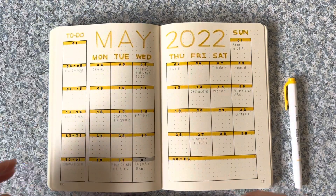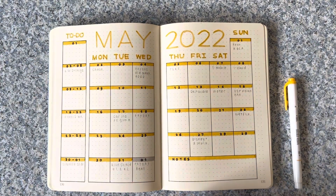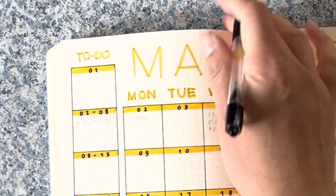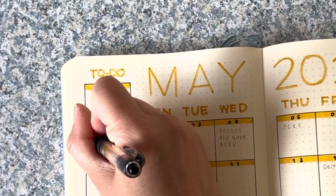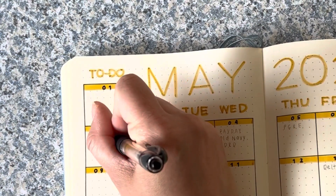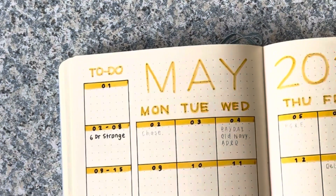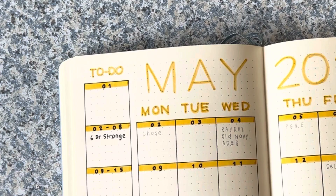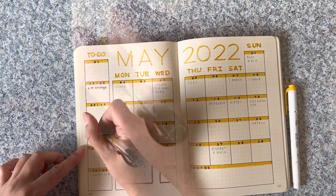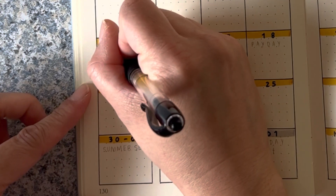On the left side I like to have columns — I have written here 'to do,' but sometimes they're just reminders. I want to remind myself that on the 6th the new Dr. Strange movie is coming out. We actually haven't gone to any movies yet, but we do plan to see the Dumbledore movie this week hopefully.